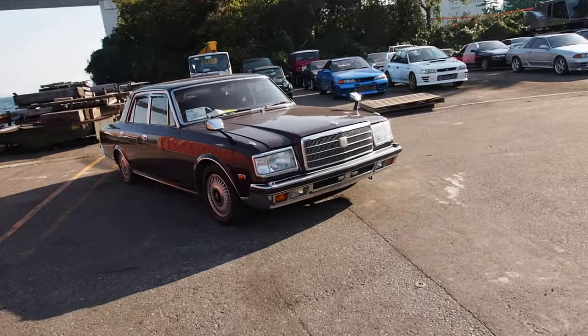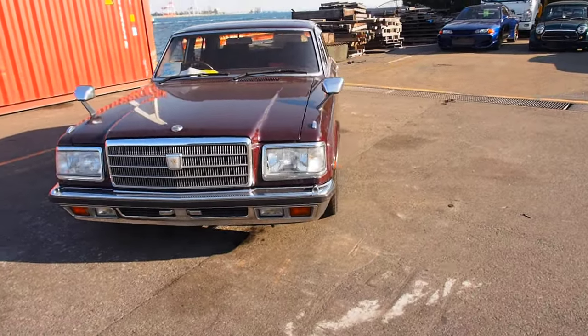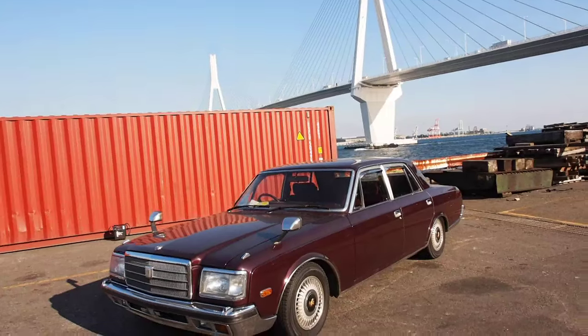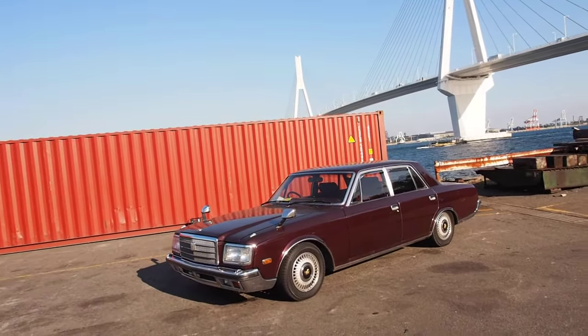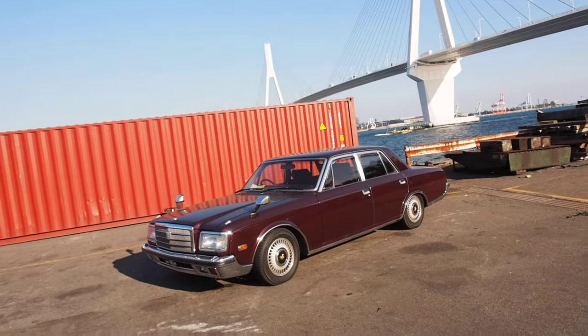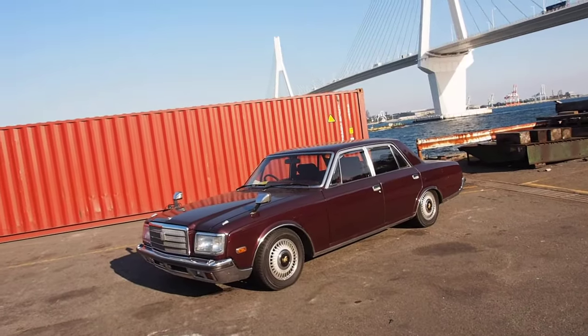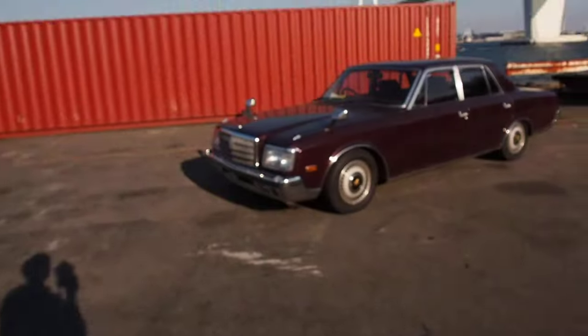This one is kind of similar to the Lexus LS, although it does use an older engine — same 4-liter V8. This is the sedan that all the Japanese businessmen and CEOs would drive or get driven around in. It's something really unique, with a lot of cool things on the outside and the inside. I'm going to show you those compared to the auction sheet. This one is going to the USA.